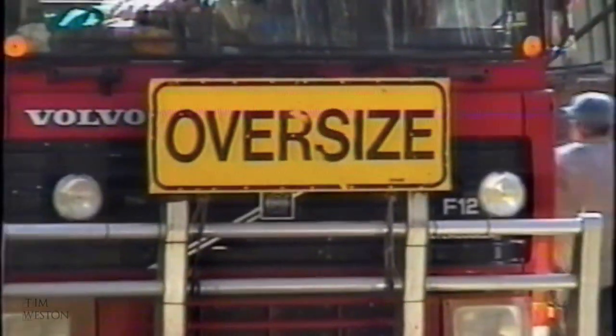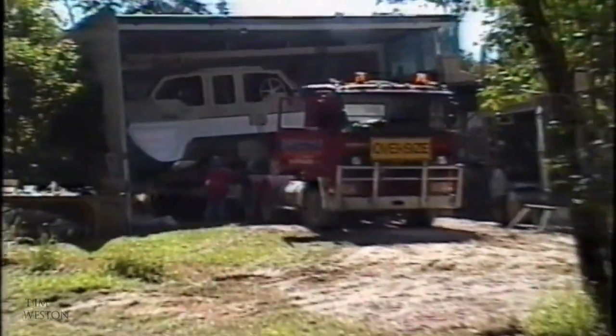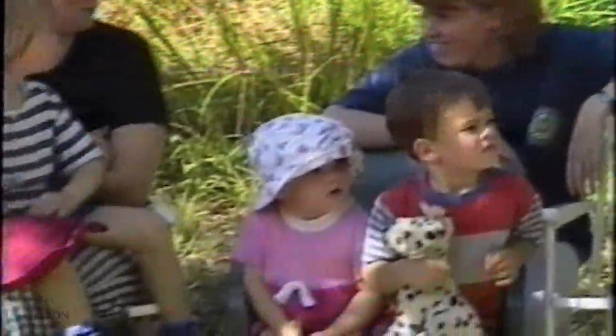It was a bit of a juggle getting the mast in under the boat and on top of the truck. The boat was riding high and there wasn't much clearance.